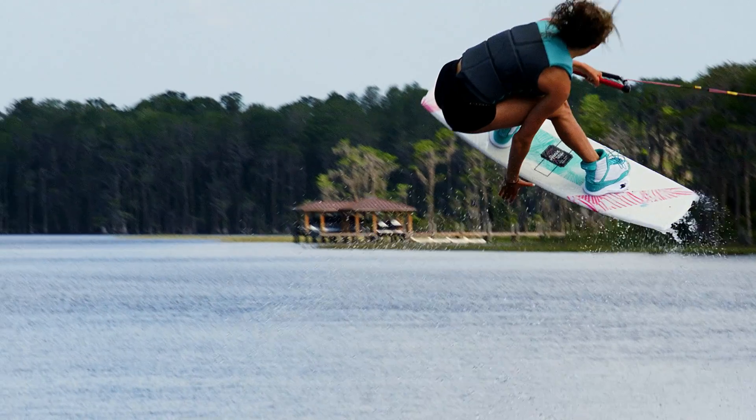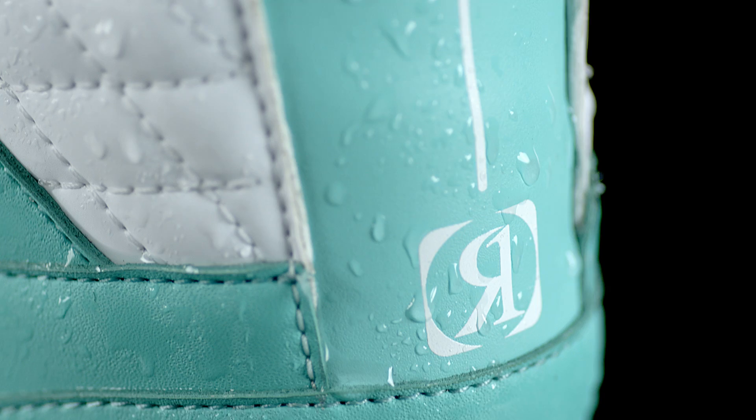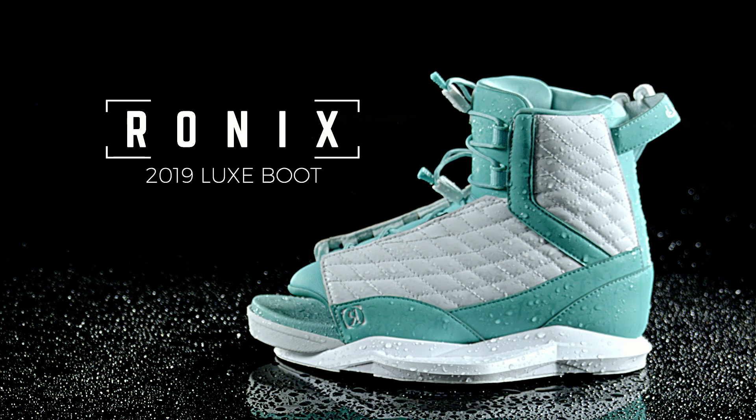The Luxe is the top-of-the-line universal boot with a price that's easy on the pocketbook. Support you would expect from a high-end boot and ease of entry that will have you finishing that last-minute text while you slip into these cloud machines.